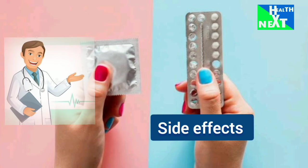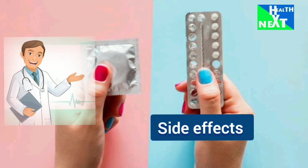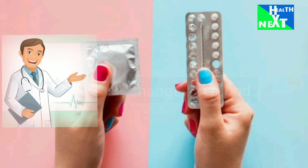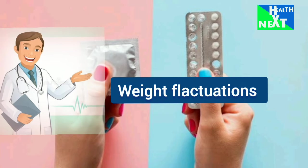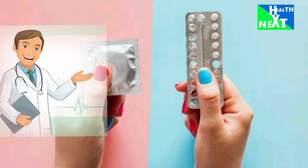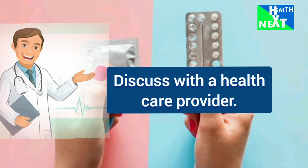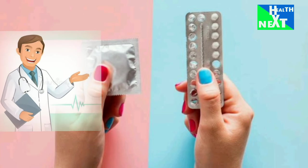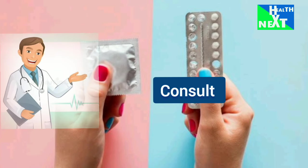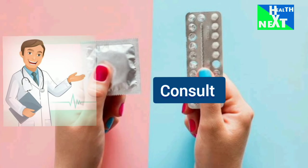Let's now see the side effects of these methods so that by the end of this video you can choose the right method for you. The hormonal methods we discussed can cause various side effects, including changes in mood, weight fluctuations, and irregular bleeding. Here at HealthNext, we recommend you discuss your options with a healthcare provider to determine the best method for you. The best birth control method is subjective and depends on individual factors, so it's crucial to consult with a healthcare provider to determine the most suitable option for you.